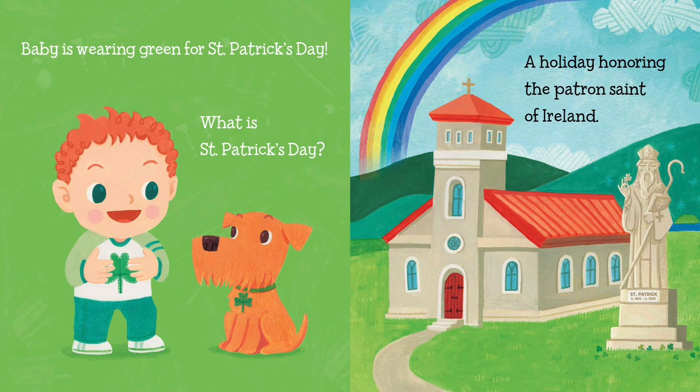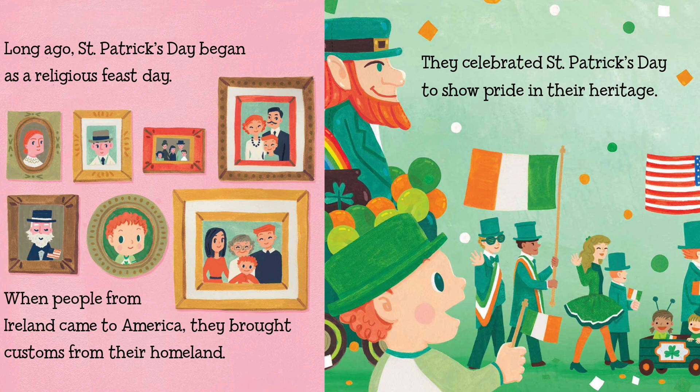Baby is wearing green for St. Patrick's Day. What is St. Patrick's Day? A holiday honoring the patron saint of Ireland. Long ago, St. Patrick's Day began as a religious feast day. When people from Ireland came to America, they brought customs from their homeland. They celebrated St. Patrick's Day to show pride in their heritage.